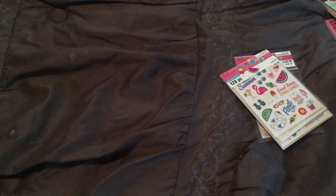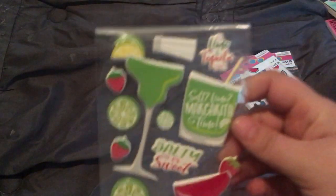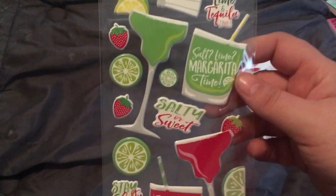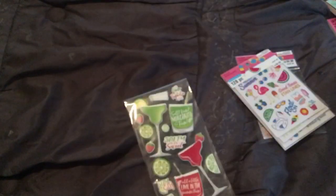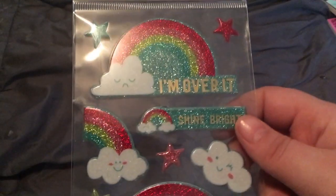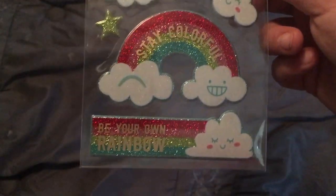These next ones are not Poolrific and I don't remember what percentage I got off on these, but they're cute. How freaking cute are the margarita ones — oh my goodness! And then of course I got the rainbows. Shine bright — I just love them.